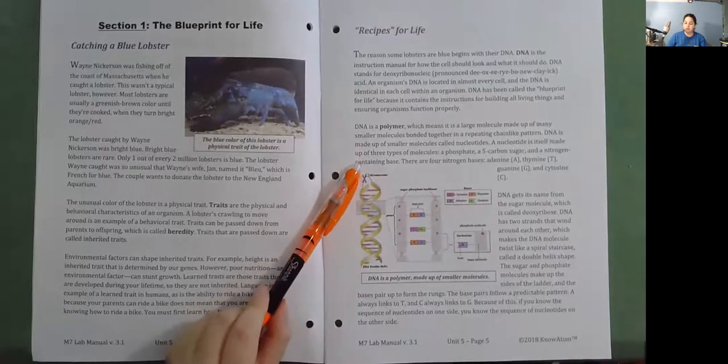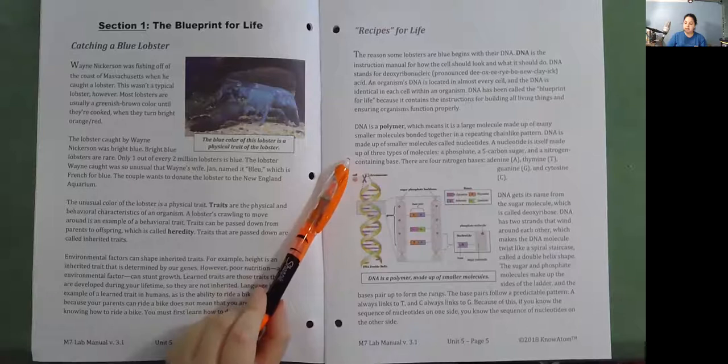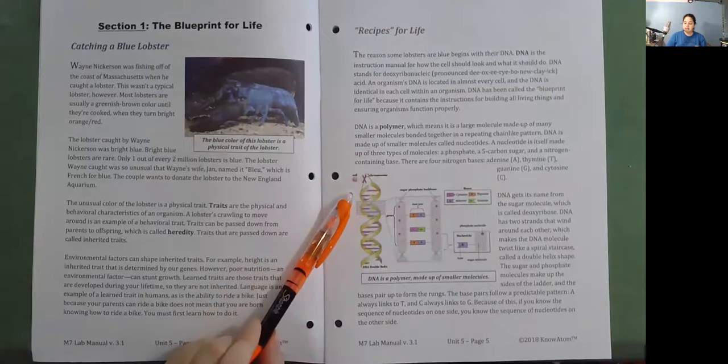There are four nitrogen bases: adenine, thymine, guanine, and cytosine. DNA gets its name from the sugar molecule, which is called deoxyribose. DNA has two strands that wind around each other, making the DNA molecule twist like a spiral staircase—called a double helix shape.